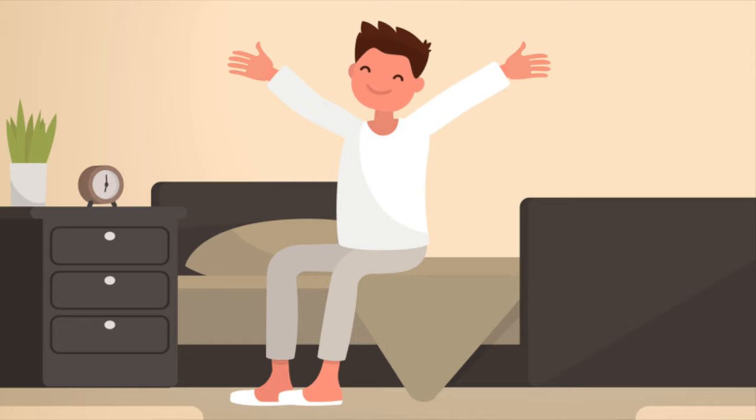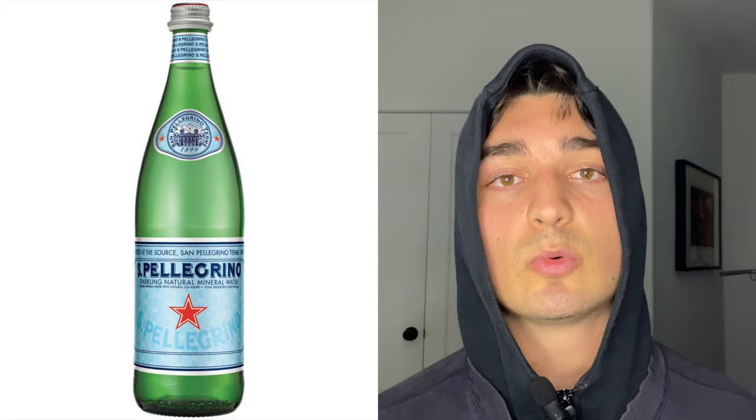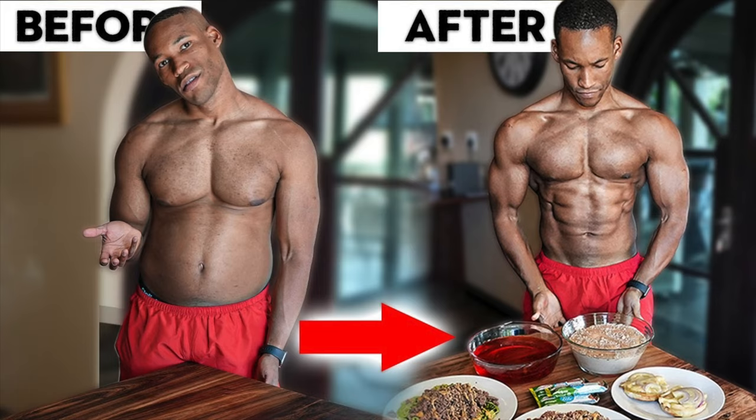Don't eat anything for those first four hours. Wake up, brush your teeth, chug a liter of water, get some sunlight by going for a walk, then drink a cold coffee or cold sparkling water and go do your workout or some form of work where you're busy. This routine becomes easy after around day four and is a phenomenal way to get rid of cravings and lose fat.